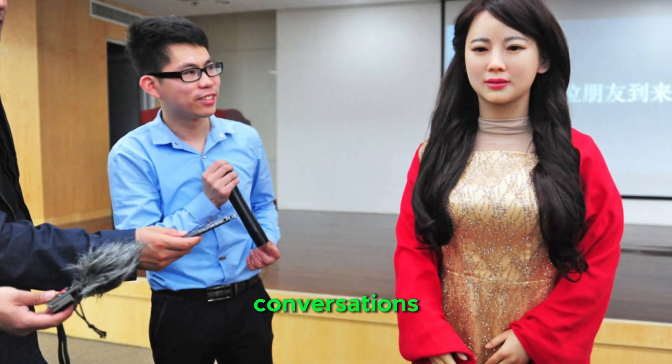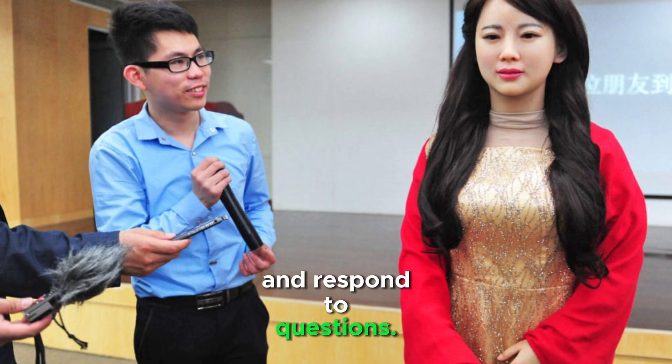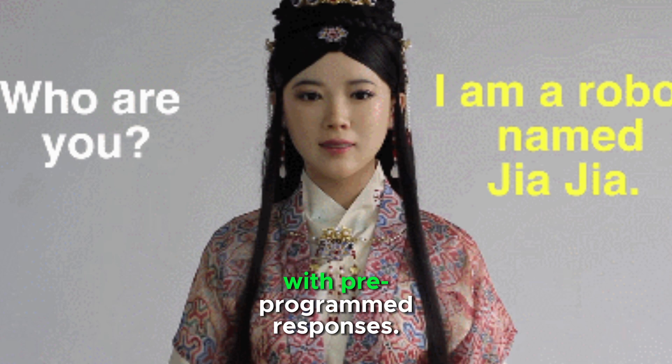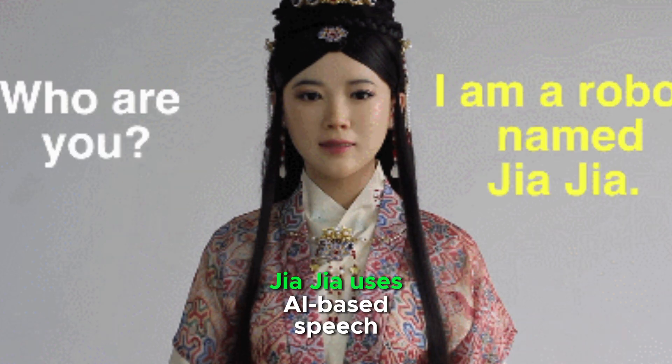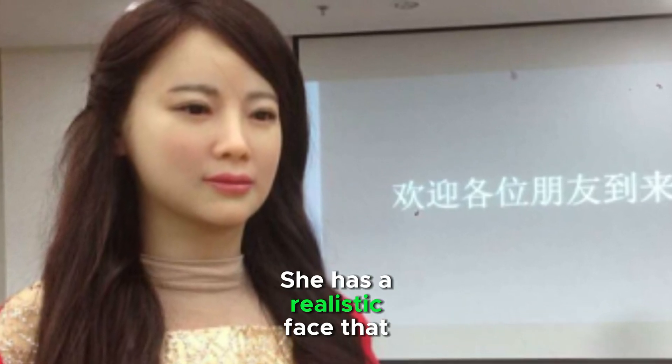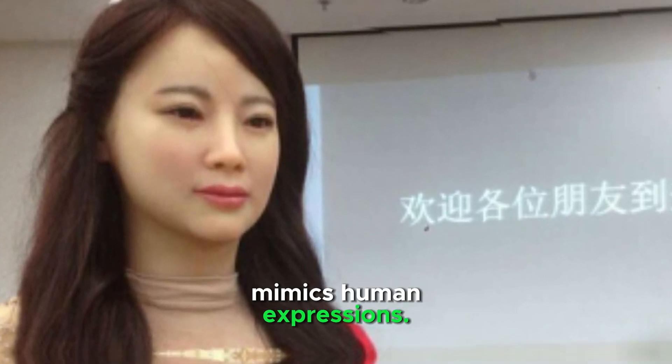She can engage in basic conversations and respond to questions. She can recognize and react to human speech with pre-programmed responses. Jia Jia uses AI-based speech recognition and synthesis, and has a realistic face that mimics human expressions.